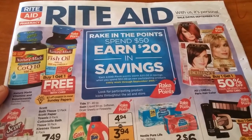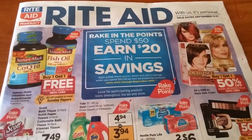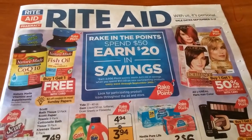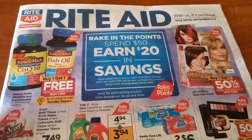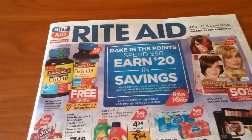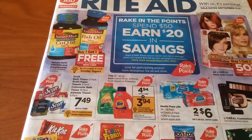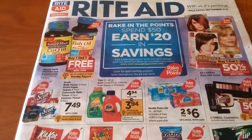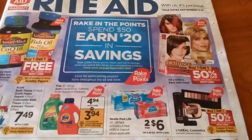Just be prepared and grab the ones that are good deals for you or that you need. You don't necessarily have to do the ones that we do as couponers. There's a lot of Rake in the Points things going on in this ad. We've got the Nature Made Buy One Get One Free — there's a $2 off coupon coming and also some on coupons.com, so if that's something you need, that would be cool.